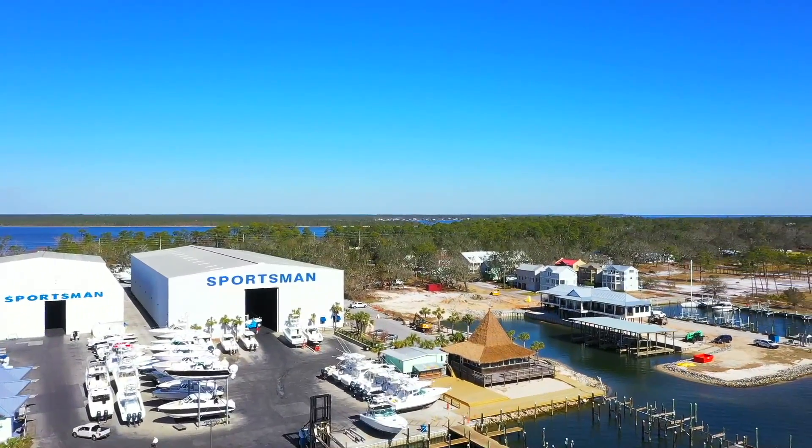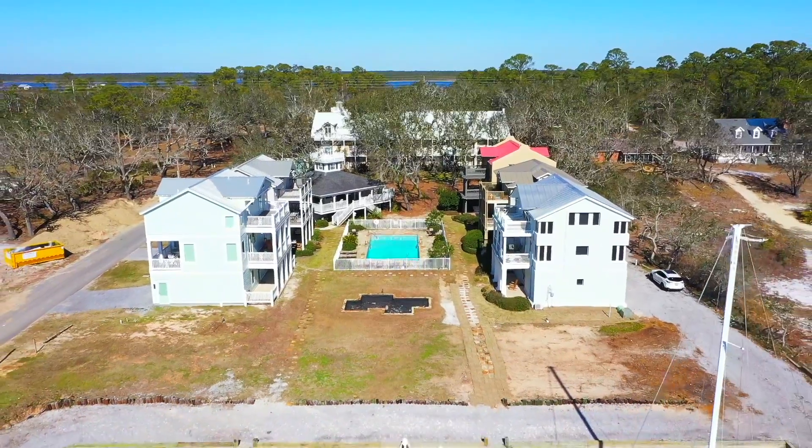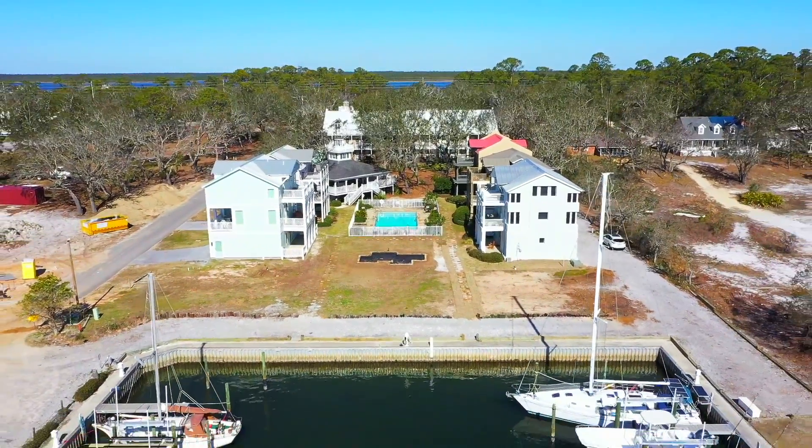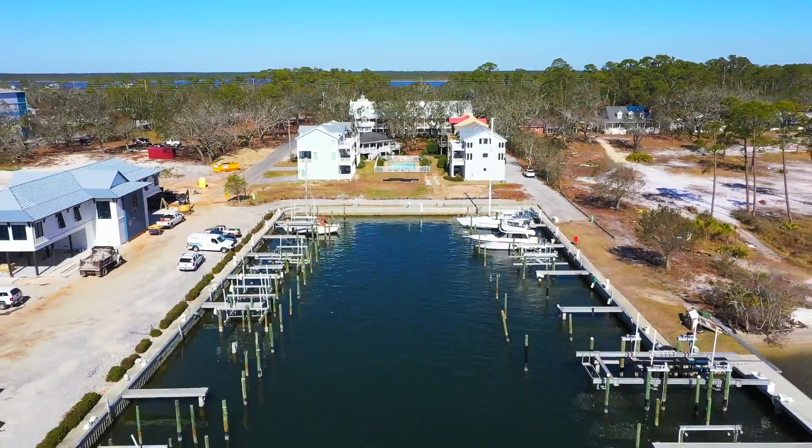All this is just a short walk from the Tiki Bar, Sportsman's Marina and Playa Restaurant. This is a real opportunity with a nice dog park nearby on Walker Avenue. All assessments from Sally have been paid and repairs completed.